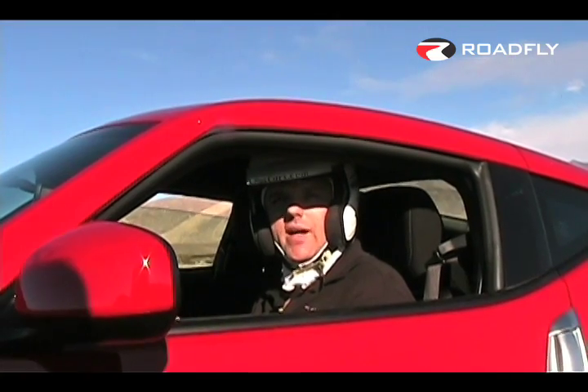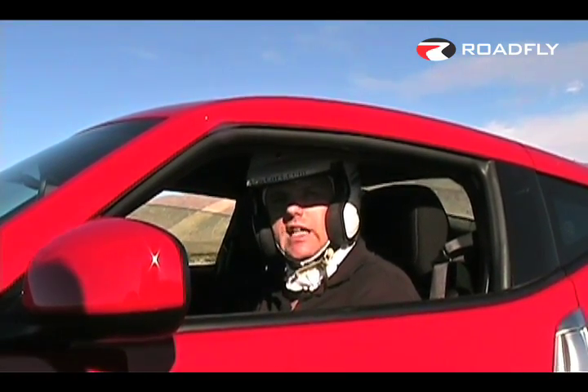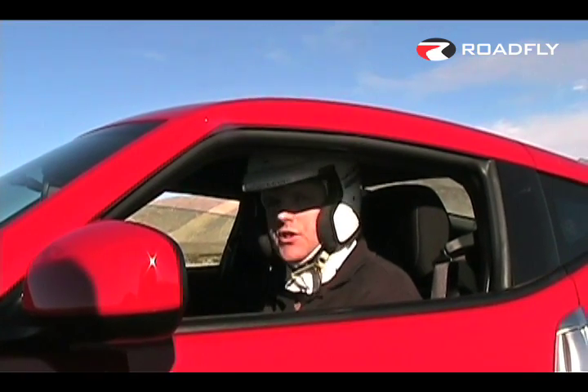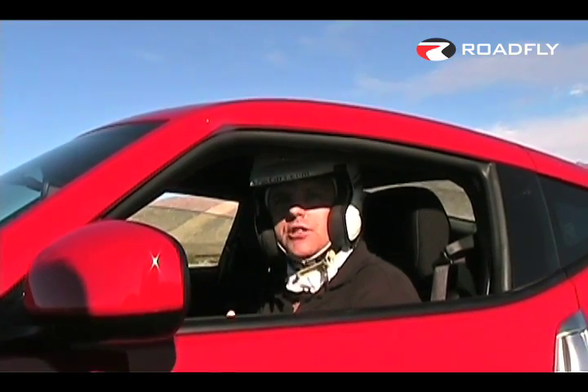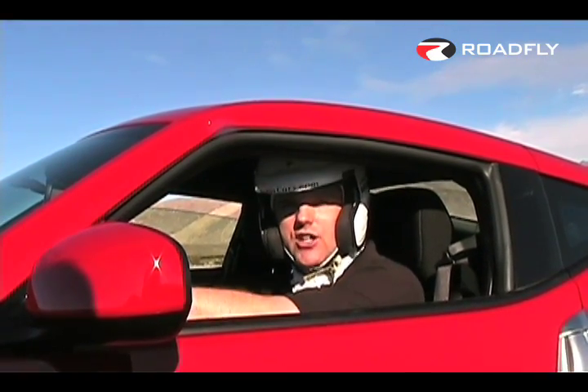We've finally made our way over to Spring Mountain Motorsports Park. We're getting ready to take the new 2009 Nissan 370Z out onto the track. We've got a whole new suspension, a brand new 6-speed manual transmission, and I've got VDC turned off — so let's go.